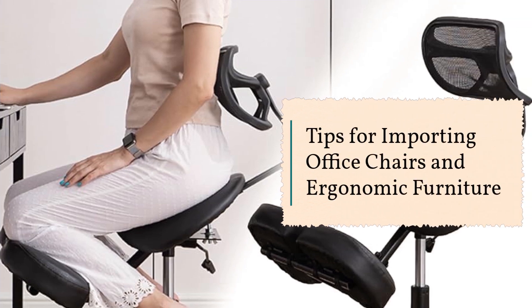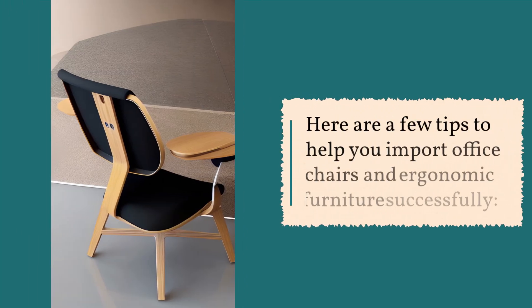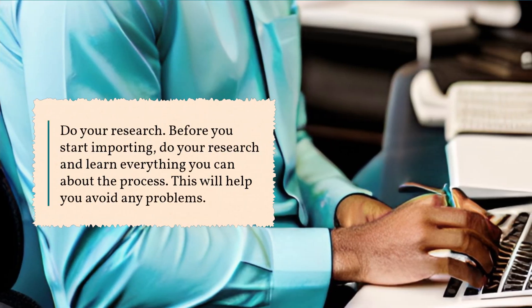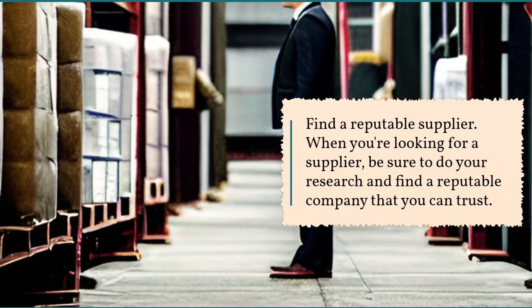Here are a few tips to help you import office chairs and ergonomic furniture successfully. Do your research: before you start importing, do your research and learn everything you can about the process — this will help you avoid any problems. Find a reputable supplier: when you're looking for a supplier, be sure to do your research and find a reputable company that you can trust.